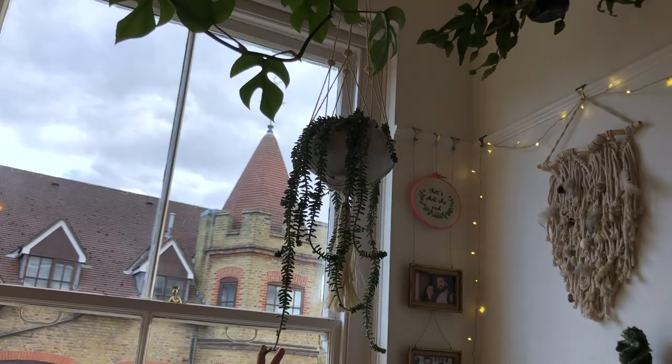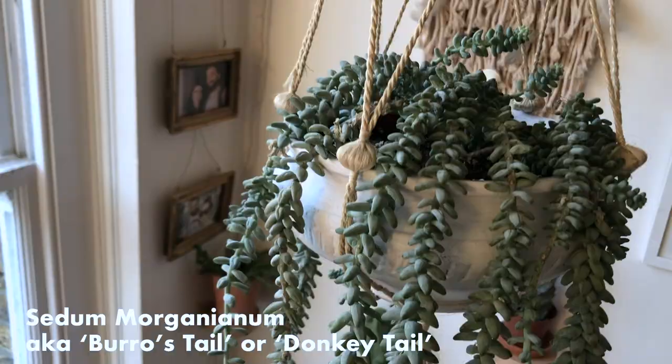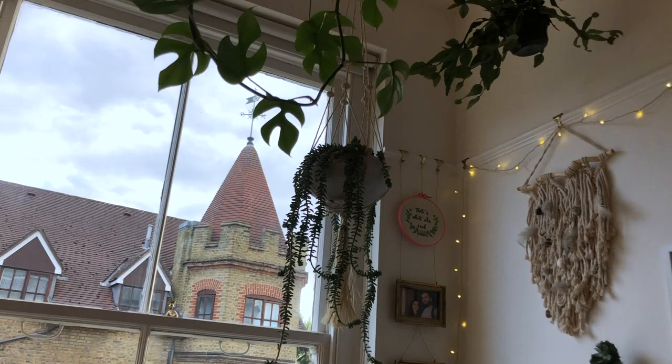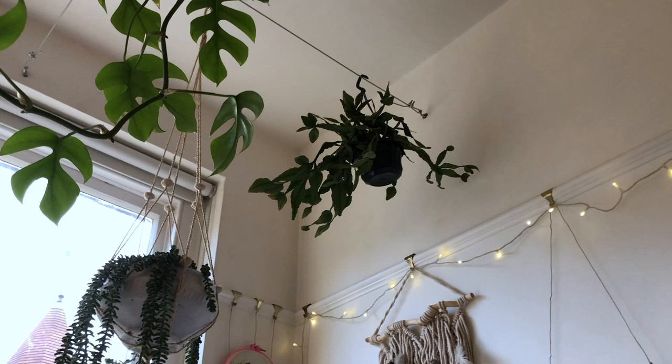Here we have the burro's tail mother plant. You can see that it was knocked a fair bit, either by heads walking under it or when it was repotted. And then up here, you've got a Rhipsalis elliptica. This is a really cool plant, actually, and it desperately needs to be cut.